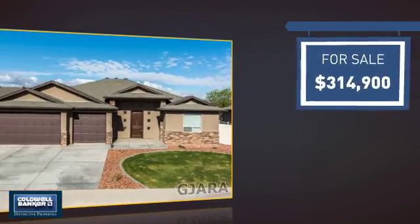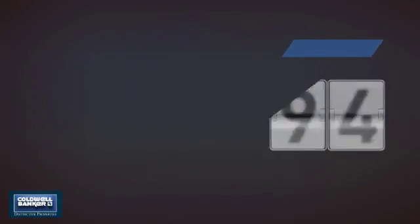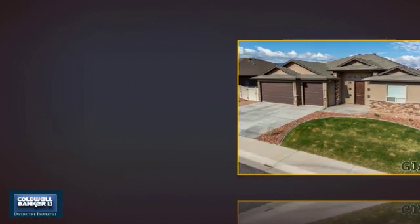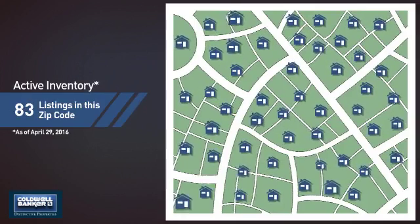Currently listed at just under $325,000, it just went on the market this month. Wondering how it stacks up against the competition? There are now just over 80 homes on the market within this zip code.